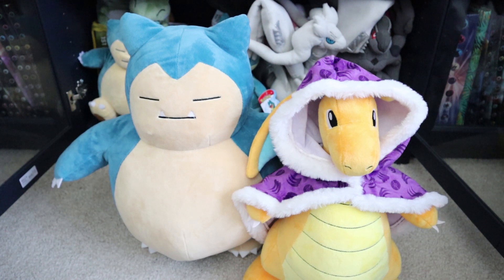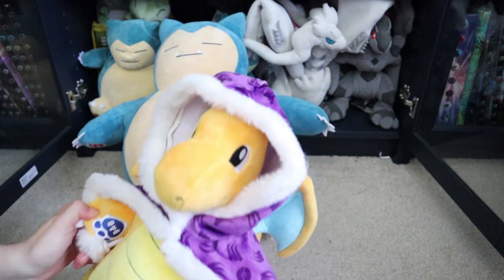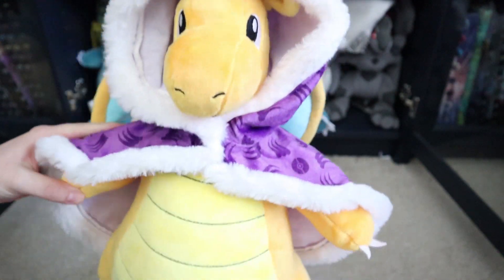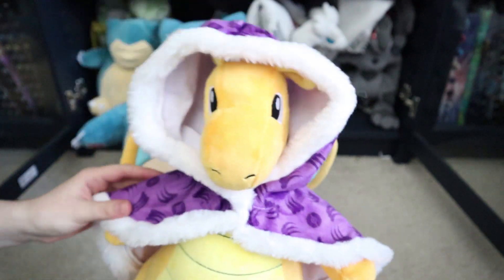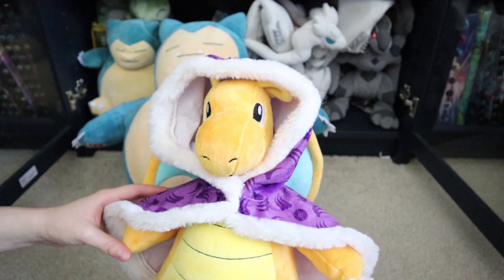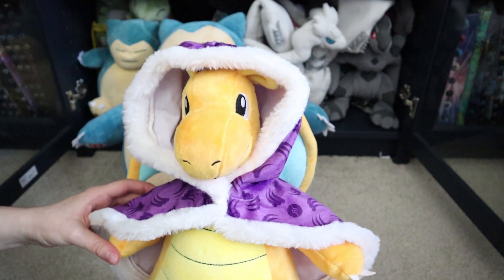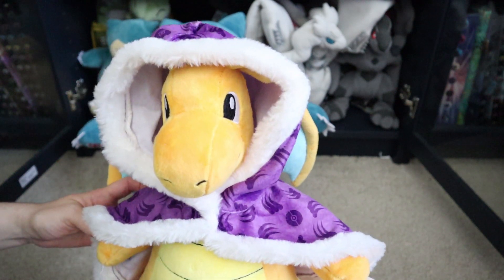Let me know in the comments what you think of Build-A-Bear Dragonite. If you're going to pick one up, are you going to get the web-exclusive one? What do you think of the cape? I love it — it's going to stay on, I think. If you've liked this video, press the like button, share with your friends, and if you haven't already, press the subscribe button for more Pokemon videos. I'll see you guys next time.